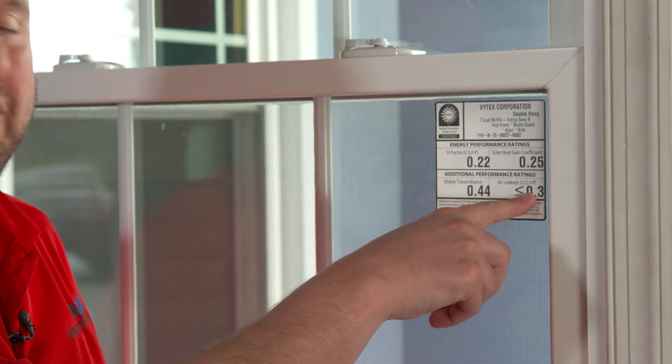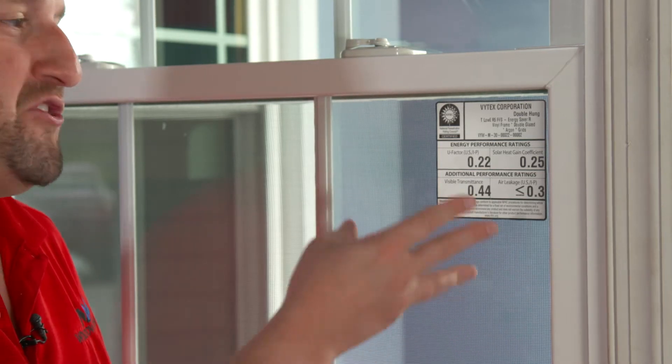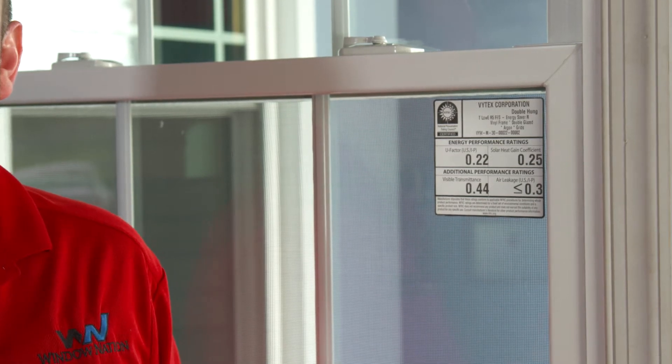And the last number is the air leakage rating. The lower the number, the better it keeps the wind and air out. That's what the entire NFRC label is all about.